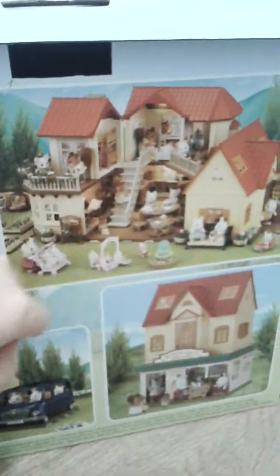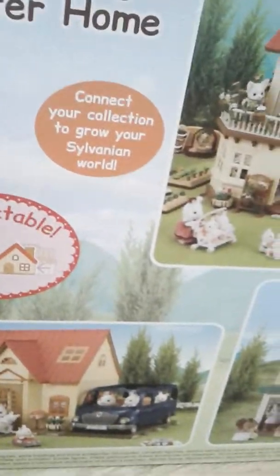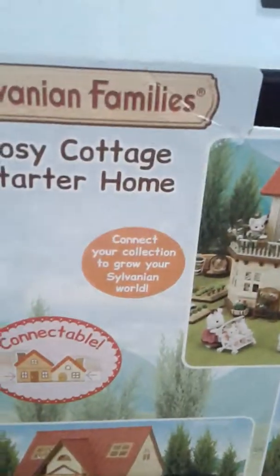You can also get the father, brother, washroom, baby and baby bed, twins and pram, sister and desk, mother and bridge. Here's a big house — I think this is Beechwood Hall — and you can connect the big house to the Cozy Cottage. There's also a supermarket that I really would like. The price and where I got this feeling family's house from will be in the description below. That's the supermarket, the car again. It says connect your collection to grow your Sylvanian Families world.